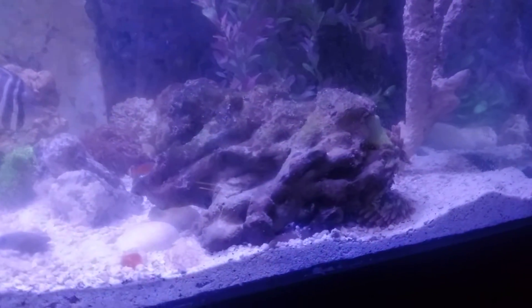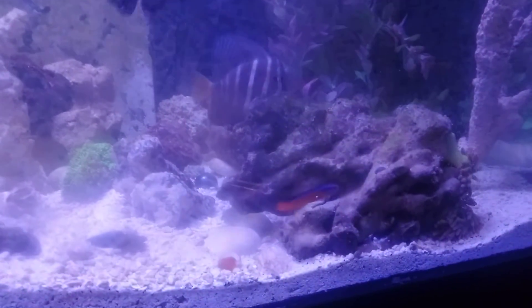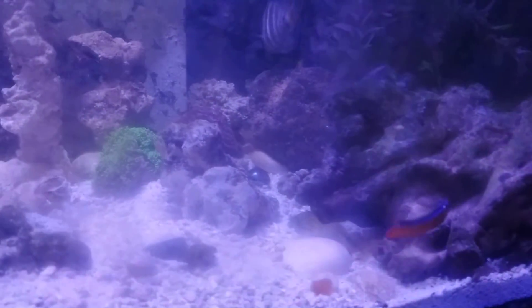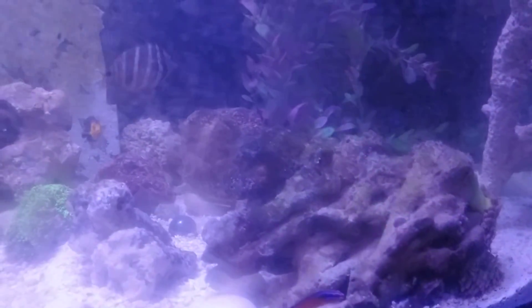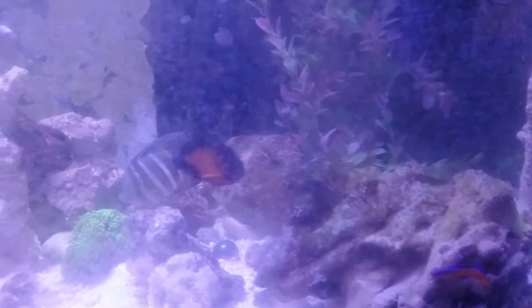My big anemone here decided it didn't quite like the flow in the tank, so it has moved and walked around to the back side, but he still likes his shrimp, so he's good.